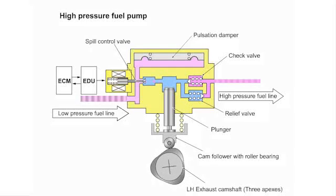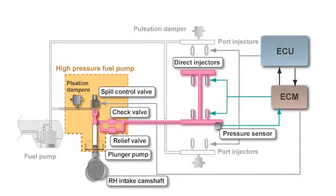This is the so-called electromagnetic spill valve, and it is controlled by the ECM and driven by the high voltage received from the EDU. The pressurized fuel goes through a check valve and is supplied to the fuel rail and the injectors. The relief valve controls abnormal pressure. The fuel rail has a fuel pressure sensor installed; the fuel pressure is detected and feedback control is performed.